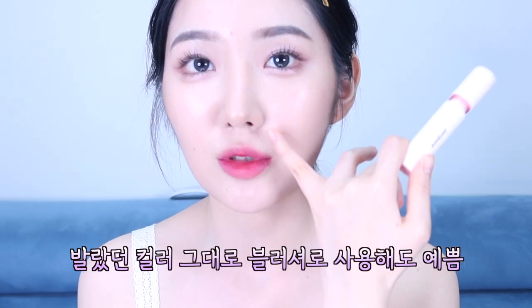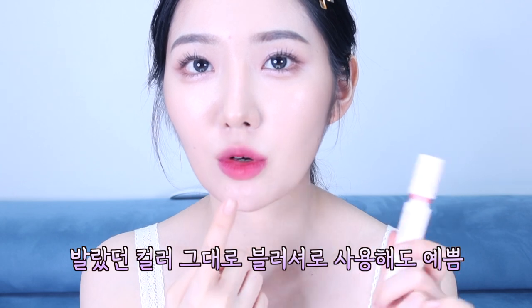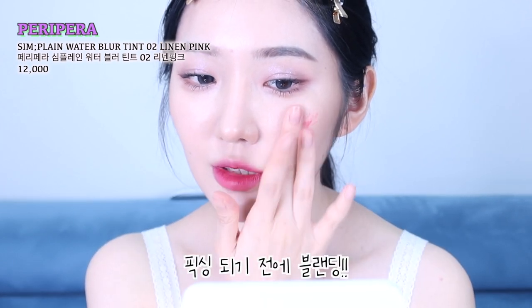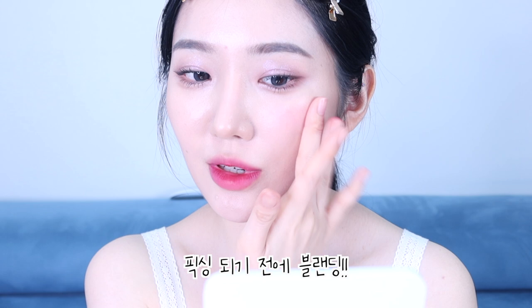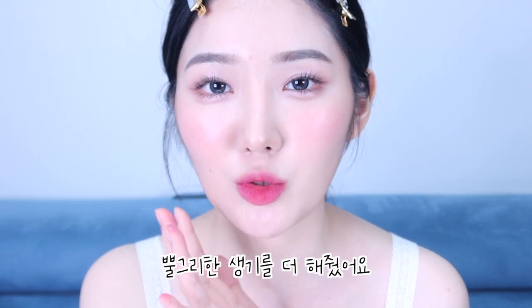이 틴트를 치크에 블러셔로 사용해도 너무 예쁘더라고요. 오늘도 발랐던 컬러 그대로 볼에 얹어볼게요. 먼저 2호 컬러부터 볼에 톡톡톡톡 얹고 빨리 마를 수 있으니까 얹자마자 바로 블렌딩해줘야 해요. 픽싱이 되다 보니까 블렌딩을 빨리빨리 해줘야 돼요. 5호도 똑같이 조금 더 적은 양으로 해주면 너무 예쁘죠? 이렇게 치크까지 다 발라서 살짝 뿔그리한 화사함을 더 줬어요.